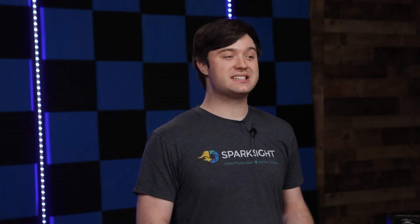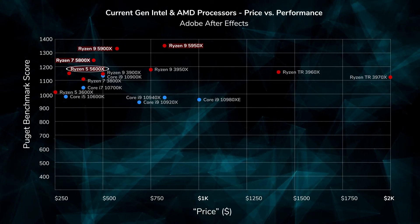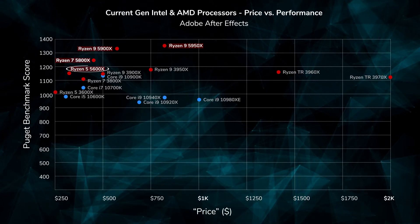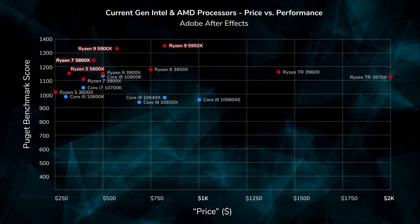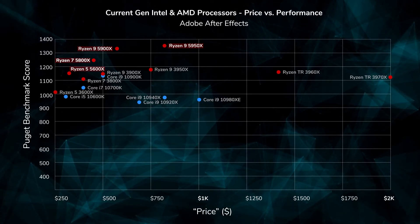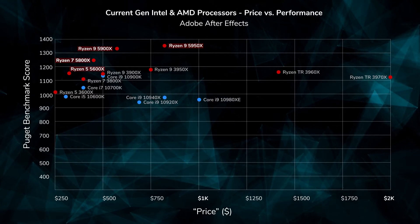First, I want to talk about the different tiers of the processors themselves, because this was a pretty big part of my decision on which one to get. If you look at the price-to-performance chart we did for After Effects in the last video, it would seem like the Ryzen 5 5600X is just an all-around phenomenal chip, as it is a fair bit cheaper than the Intel i9-10900K, and yet beats it in raw performance, if only by a little bit.